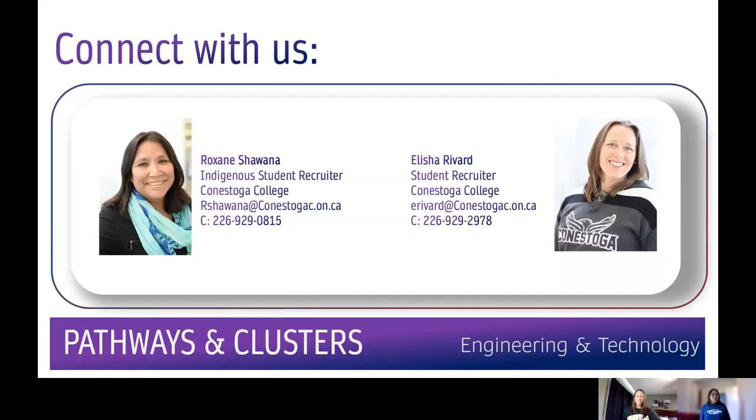If you'd like to hear more about Conestoga's woodworking programs or anything in our School of Engineering and Technology, please connect with us. You can set up a Zoom conversation, text us, or shoot us an email — whatever is your preferred method of communication. Until next time, Bama Pi.